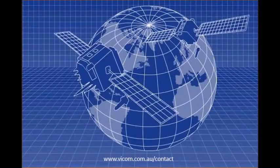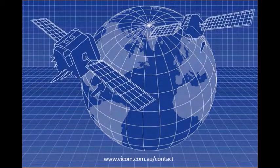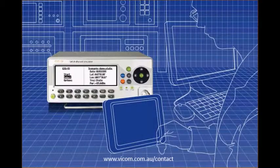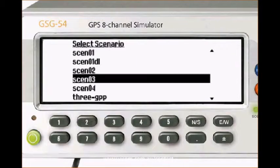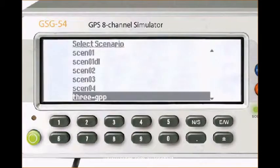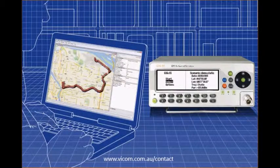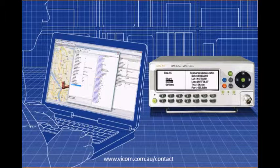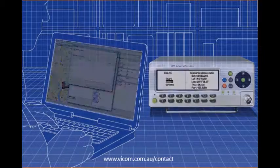You can also simulate other navigation signals, such as those generated by satellite-based augmentation systems. The economical GSG line makes it affordable to conduct more tests more often from the test bench or manufacturing line. Simply select from one of the built-in test scenarios, such as 3GPP mobile phone standards, or edit an existing scenario, or build your own scenario offline and upload it.